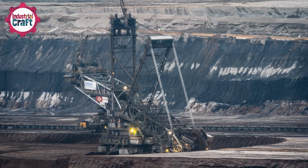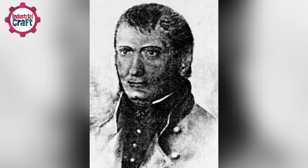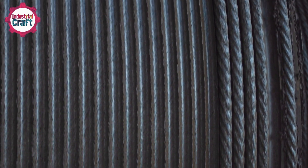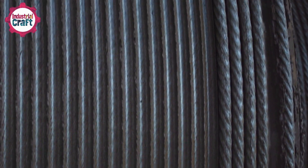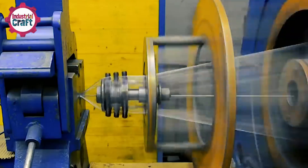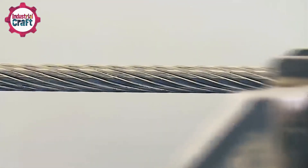Long before chairlifts, steel cables were an essential part of industry. In 1834, German mining engineer Julius Albert revolutionized safety in mines by inventing the first successful steel wire cable. Unlike the unreliable iron chains of the time, Albert's design used multiple strands woven together, ensuring that if one wire snapped, the others would bear the load. This breakthrough laid the foundation for modern steel cables.